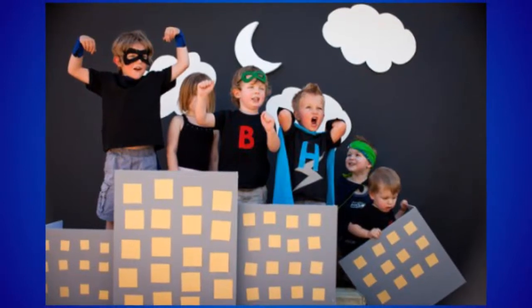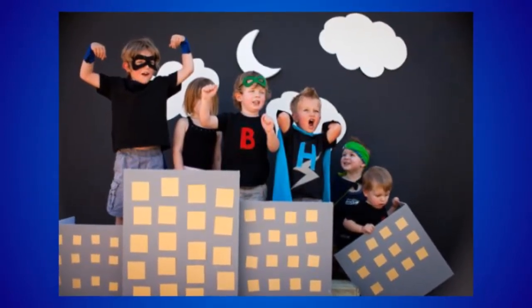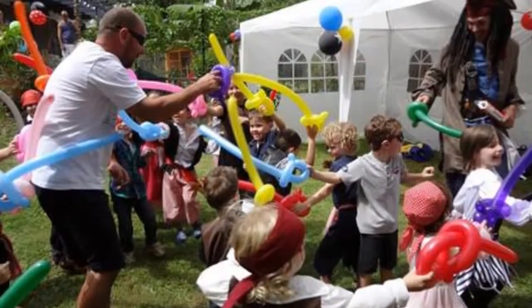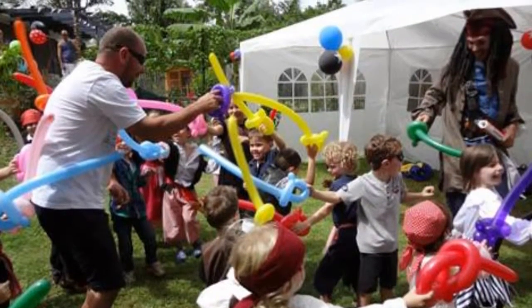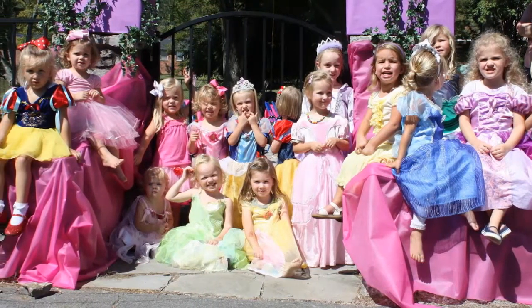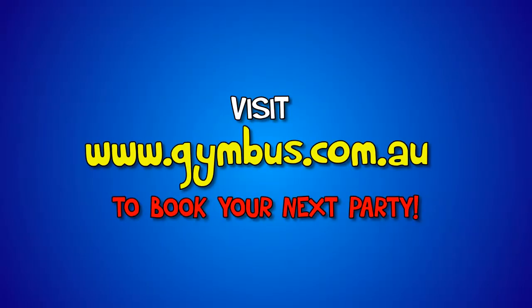A party is always a big day for the kid, so make sure it is special. Kids love to dress up, play games and eat food they don't get every day, so be creative with your party ideas and ensure the kids will have memories that will last a lifetime. These themes will all work perfectly at a gym bus party. Contact us today to book your next party.